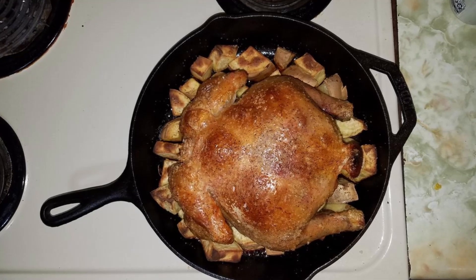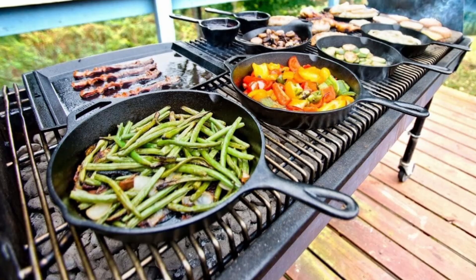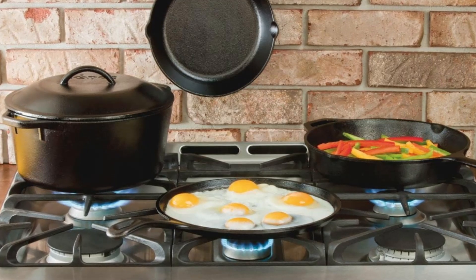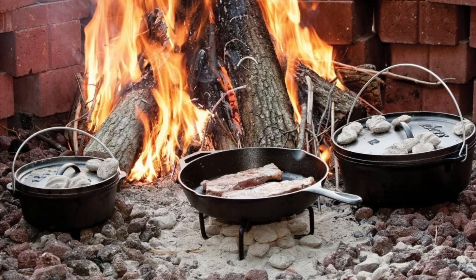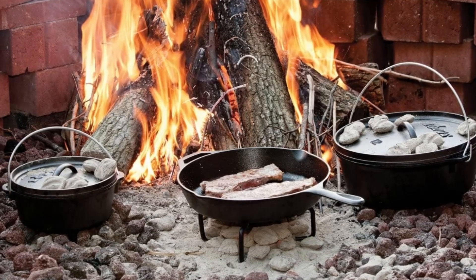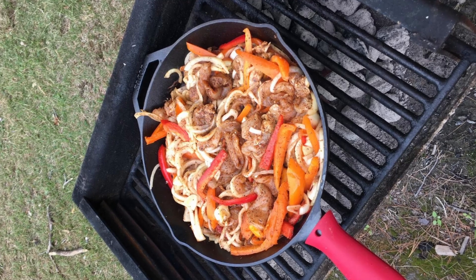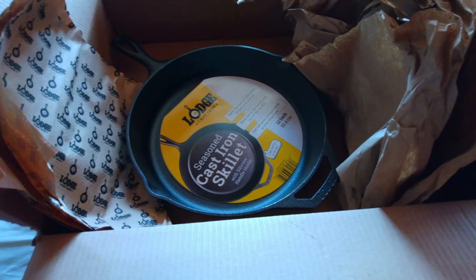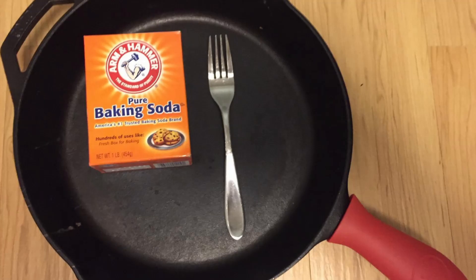Lodge has been manufacturing high-quality cast-iron cookware in America since 1896. Known for their craftsmanship, Lodge's cast-iron skillets stand the test of time. The Lodge brand doesn't just produce cookware — it creates heirlooms meant to be passed down and used for years.